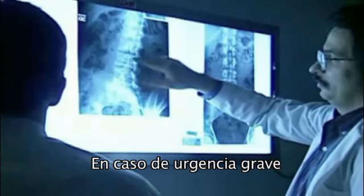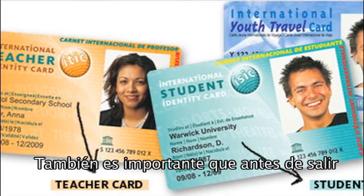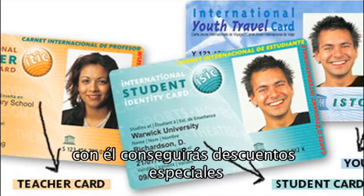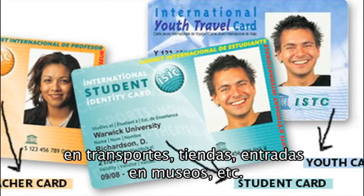In case of serious illness, you can go to a hospital or to your nearest walk-in centre. It is important, too, that before you leave, you get an International Student Card, CSIS. This will allow you to get special discounts in transport, shops, entrance to museums, etc.